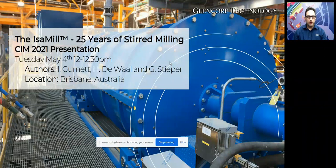Hello, my name is Jon Gannett and it's an absolute pleasure to talk to you about the IsaMill and its 25 years of stirred milling. This presentation has been prepared for CIM 2021, and I'd like to acknowledge my co-authors Hans Deweil based in South Africa, and Glenn Stephen, my colleague based in Brisbane. We're presenting from Brisbane, Australia — good morning and I hope you enjoy the presentation.